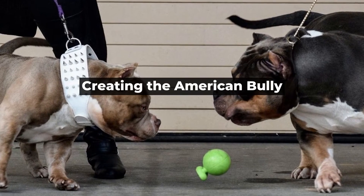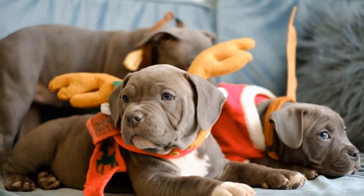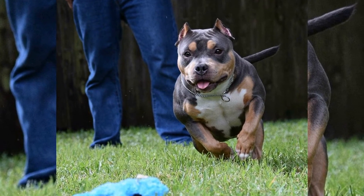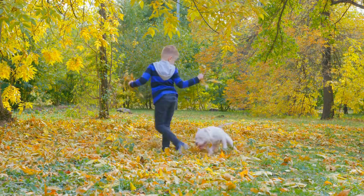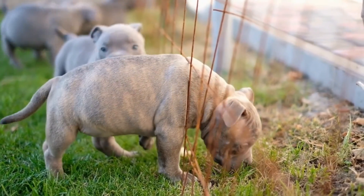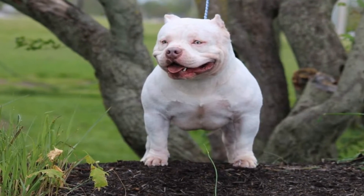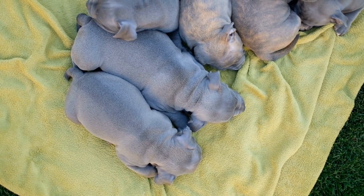Creating the American Bully. The American Bully is a unique breed that was created by selectively breeding American Pit Bull Terriers, Staffordshire Bull Terriers, and other bully breeds. The goal was to create a breed with a muscular, athletic body and a docile, friendly personality. To achieve this, breeders focused on selecting dogs that were muscular with a broad chest and thick neck, as well as dogs that were friendly, trusting, and easy to train. Over time, breeders were able to create a new breed that combined the best traits of both parent breeds. The American Bully is now recognized as a distinct breed by the United Kennel Club and other major dog organizations.